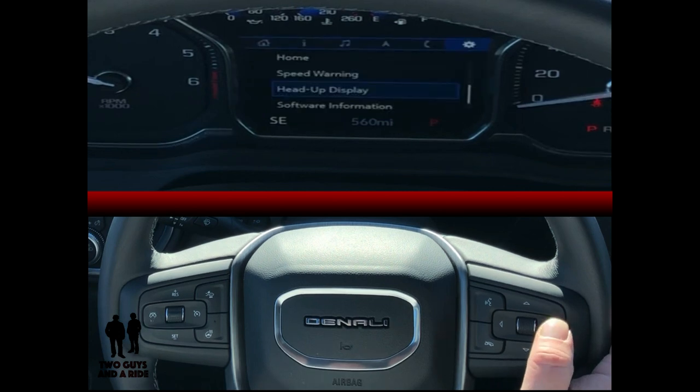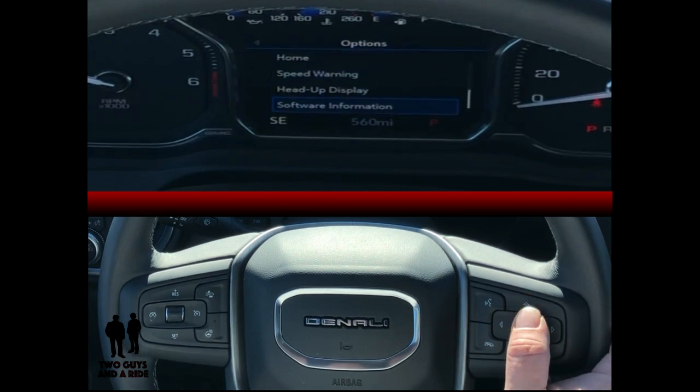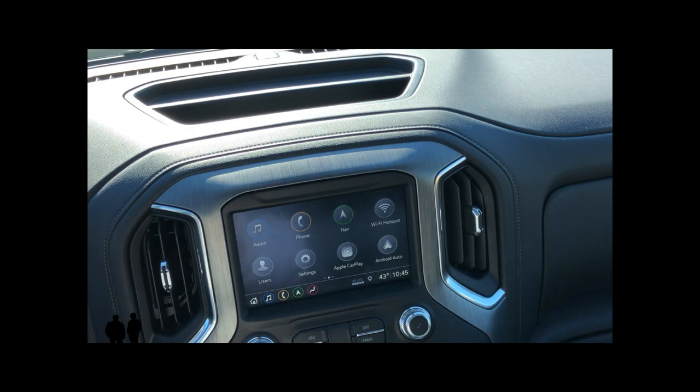Hit the right button one more time and now you can set up things like your heads-up display and your speed warning. To access any one of these, simply select it with the scrolling wheel and then click the scrolling wheel.